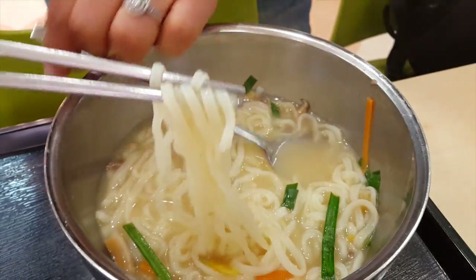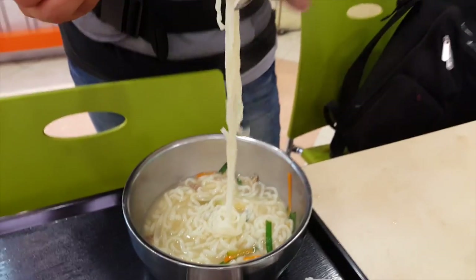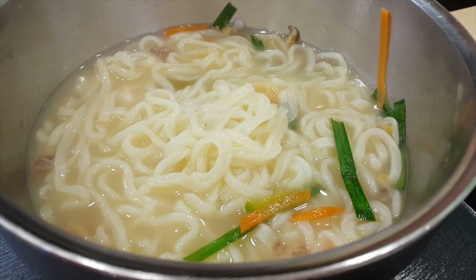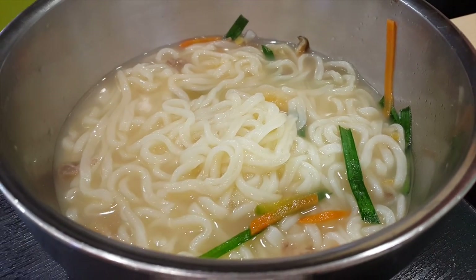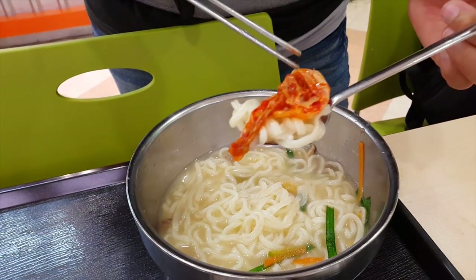This is what my wife ordered — karakotsu, which is pretty much just hot noodles. Really hot noodles. She's just going to eat it with kimchi.